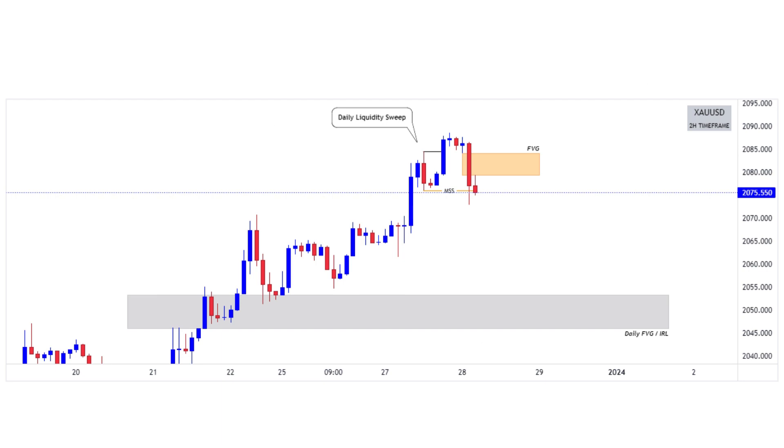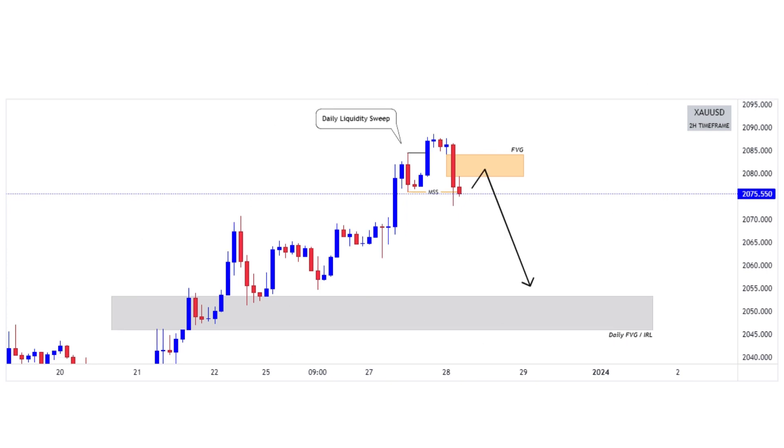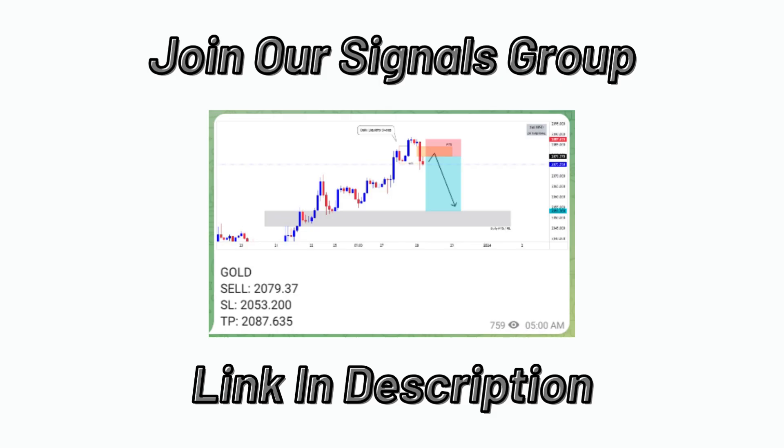Now, this is our point of interest, and this is the area from where we will take our sell entry. So basically this is what we are looking for. Now let's take a look at our entry plan — this is how our entry, stop loss, and target will look like. And this was the exact signal that was shared in the VIP signals group.